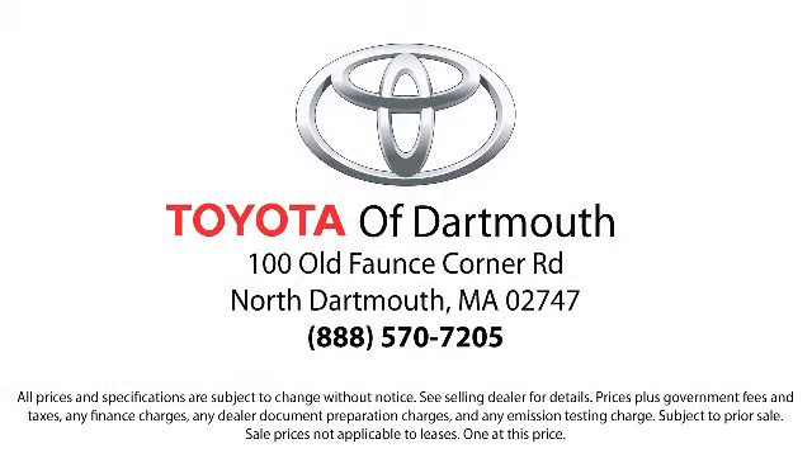At Toyota of Dartmouth we have the Price Promise, which ensures our customers get the right vehicle at the right price, so you don't have to waste your time shopping around or worrying you paid too much. Come visit us today — we're looking forward to meeting you. We're located at 100 Faunce Corner Mall Road, off I-195 in Dartmouth.